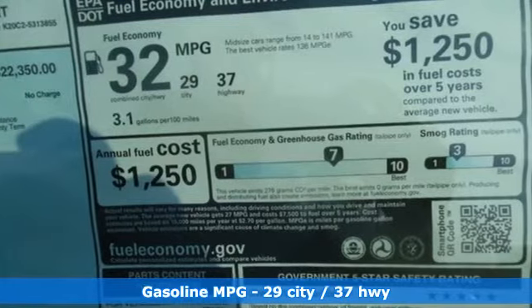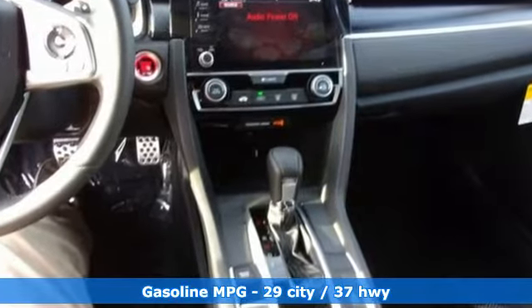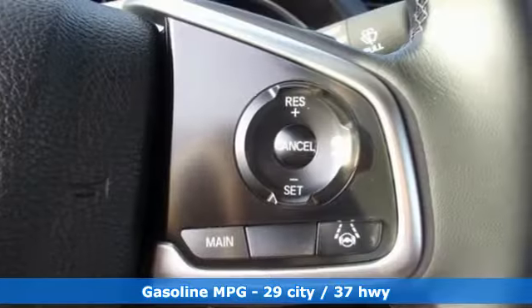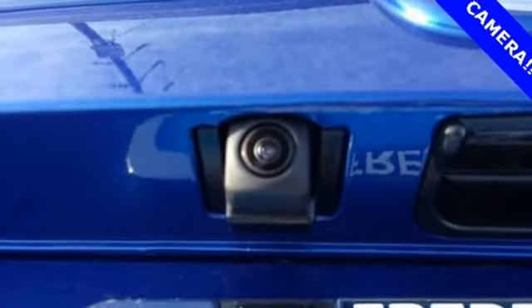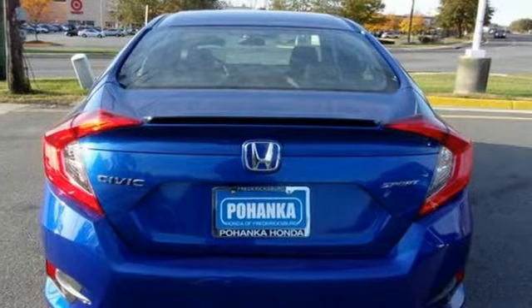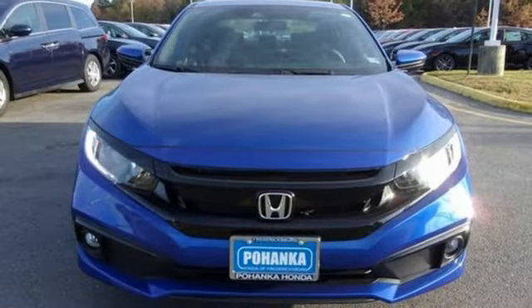Streaming audio, remote engine start, air conditioning, doors and push button start proximity key, manual tilting steering column, inline four-cylinder engine, aluminum wheels, gas pressurized shocks, and continuously variable automatic transmission. It's a Honda, so longevity comes standard.